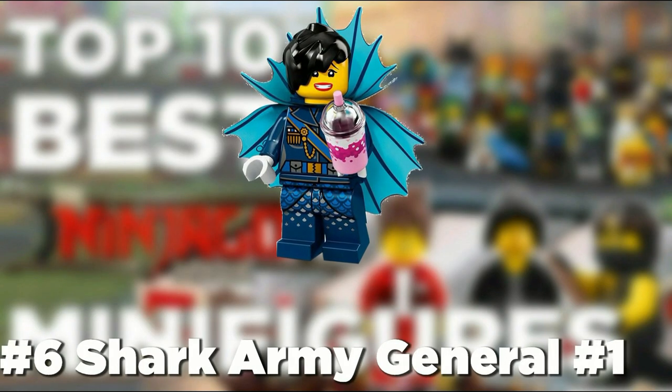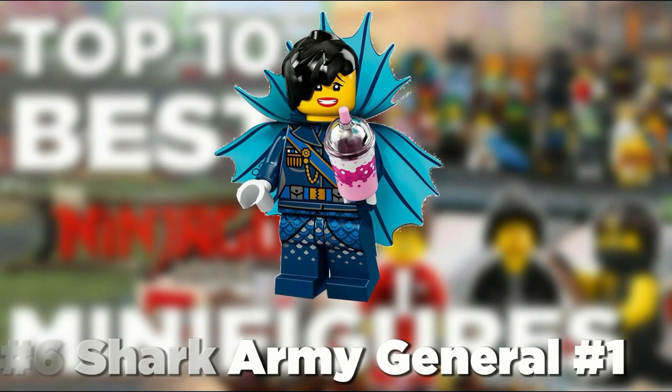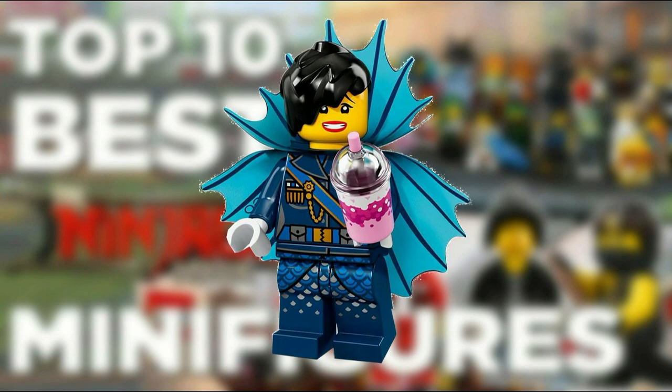At number 6 we put Shark Army General number 1. She comes with a nice hair piece along with fantastic printing on the legs. What really pushes her up on this list is that she comes with a milkshake, which while unnecessary is still pretty cool to have.